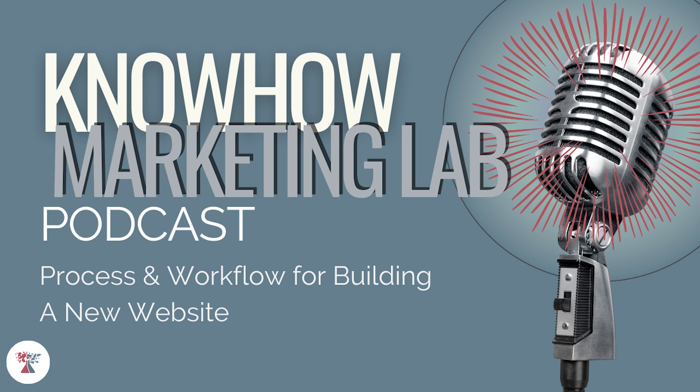Want to know more about SEO? We've got a class for that. Our mission is to educate students about the right tools, techniques, and strategies to grow their businesses using the most up-to-date search engine marketing and optimization techniques. Find out more at knowhowmarketinglab.com.